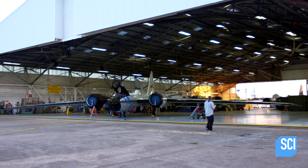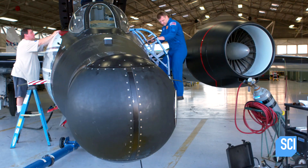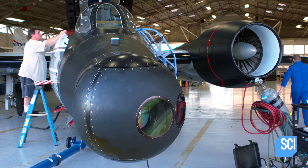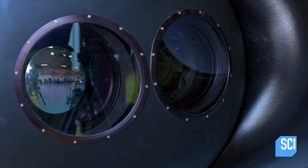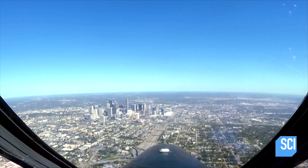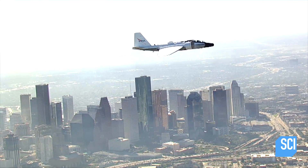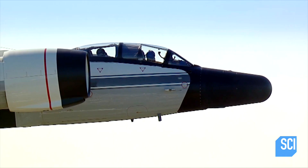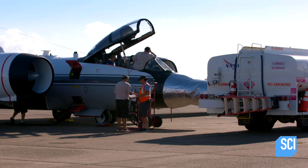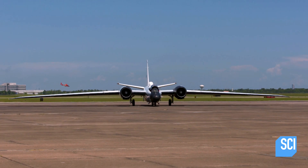Solar scientist Amir Caspi has come up with a daring plan to get the data needed to answer this question, and the eclipse gives him the perfect opportunity to put it into action. He's going to fly two NASA WB-57 jets along the shadow of the eclipse, their specialized instruments pointing right at the corona. Caspi has come to Johnson Space Center in Houston, Texas to prepare for the mission.